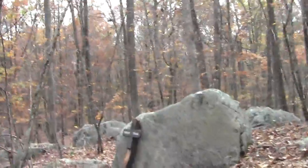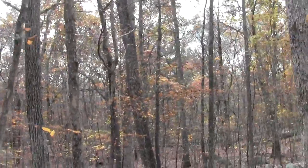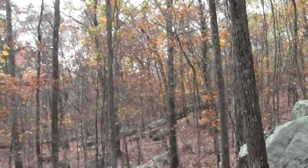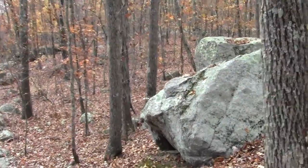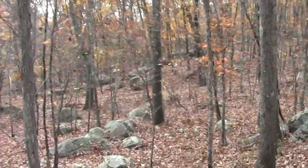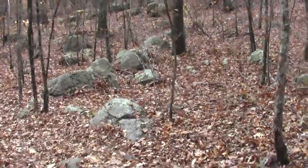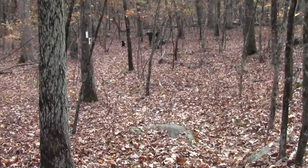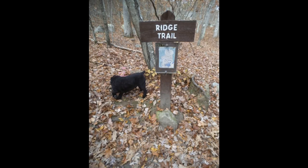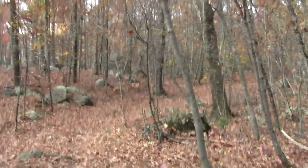We're on the ridge trail, and we're near the end of it. We're coming to yet another trail. I think that's the end of the ridge trail right at the head. And as suspected, this is where the ridge trail ends.